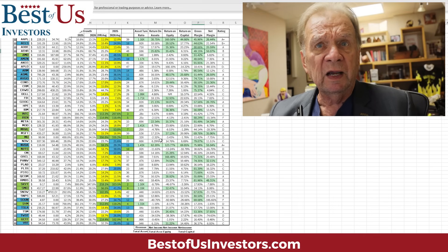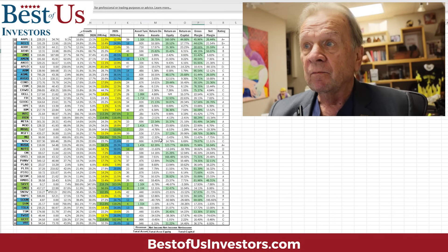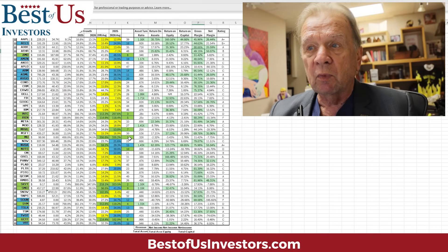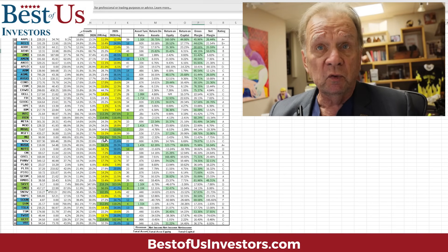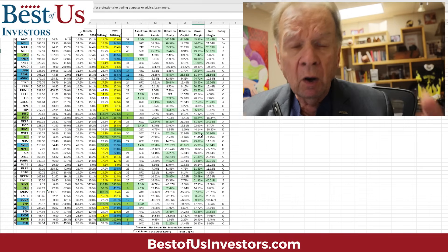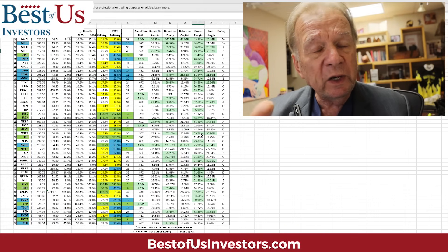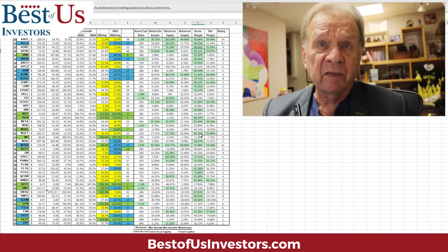Micron's return on assets is negative. Why? Because right now they're not profitable. Their return on equity is also negative three, again because they're not currently profitable. But why are they our number one stock? Because over the next three years, they anticipate becoming very profitable — all the GPUs going into data centers require memory chips. So even though Micron is a D-rated stock today, they're projecting tremendous earnings growth that will change all these numbers. With that information, we have a much better understanding of what we own.